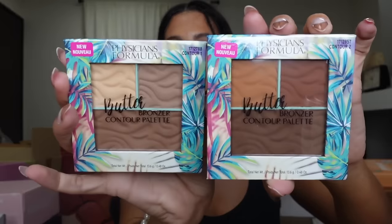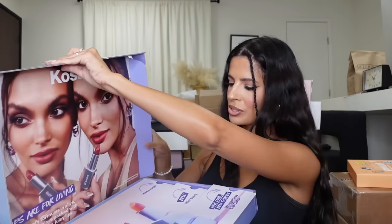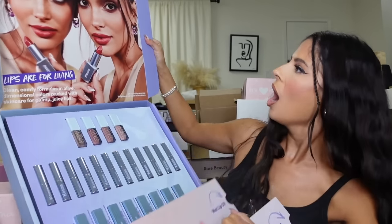We can't forget about Physician's Formula. Looks like we got a package from them — some new bronzer palettes, the mascara, and the blush. Thank you, guys!